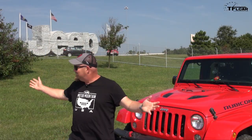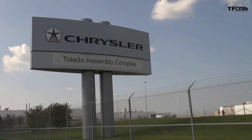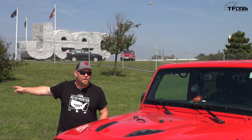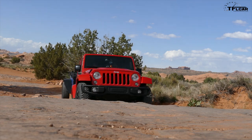You won't believe where I am. Look at this. This is the home of the Jeep Wrangler. In fact, it was six months ago, in March 2015, this vehicle rolled off of that floor, fully assembled, and sent to Moab, Utah, where we picked it up.